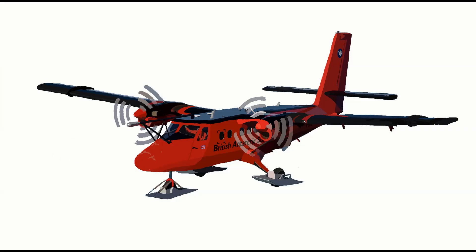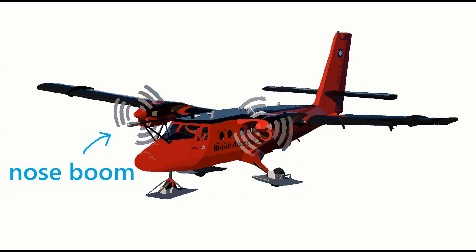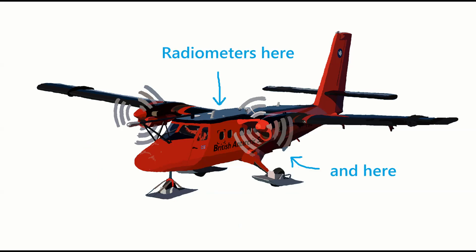The aircraft can be altered to measure pretty much whatever you want, but she always measures core variables like GPS position, temperature, pressure, humidity and radiation.